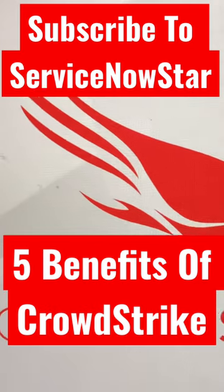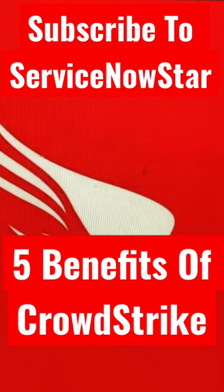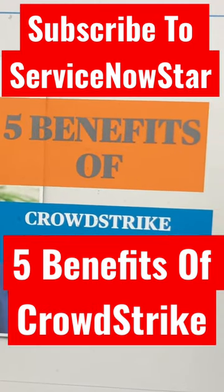The third one is reducing complexity. CrowdStrike's Falcon platform simplifies things, really providing a single platform for your endpoint protection.